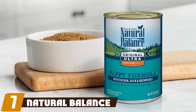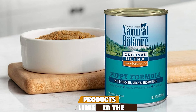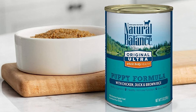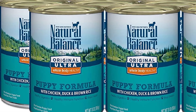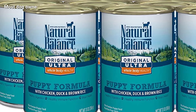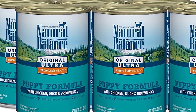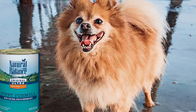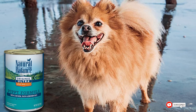At number seven we have Natural Balance Original Ultra Puppy Formula — a meaty puppy food with chicken, chicken liver, duck, and salmon, that includes DHA and EPA to help puppy development. Natural Balance Original Ultra Whole Body Health wet food is a gluten-free food designed to nourish your puppy into adulthood. Most dog owners report that their dog loves the taste, and many like to use this food as a supplement to their puppy's dry food, which improves the palatability of most bland kibbles.